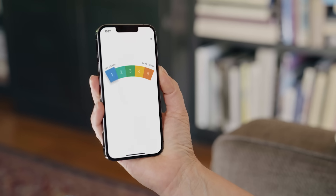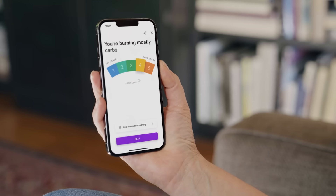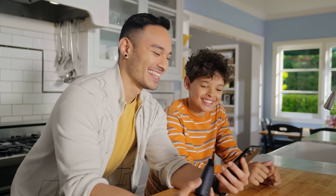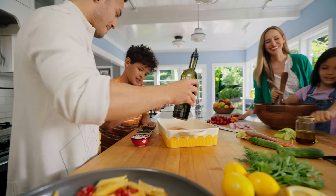Lumen reveals in the moment what your body is burning for energy — carbs or body fat — and provides you with a personalized nutrition plan based on your unique biofeedback.